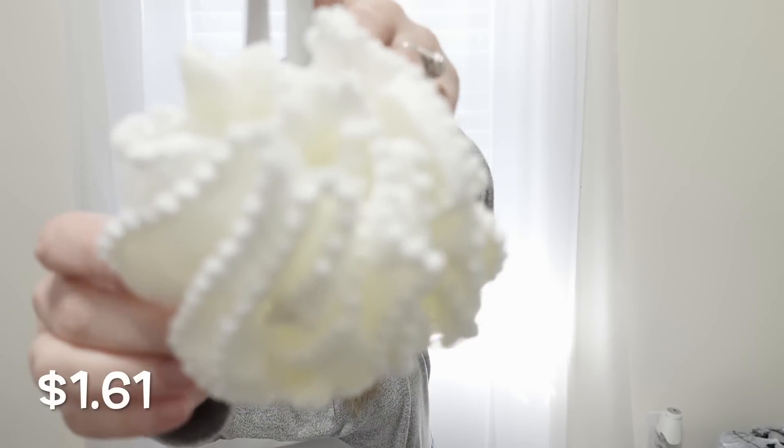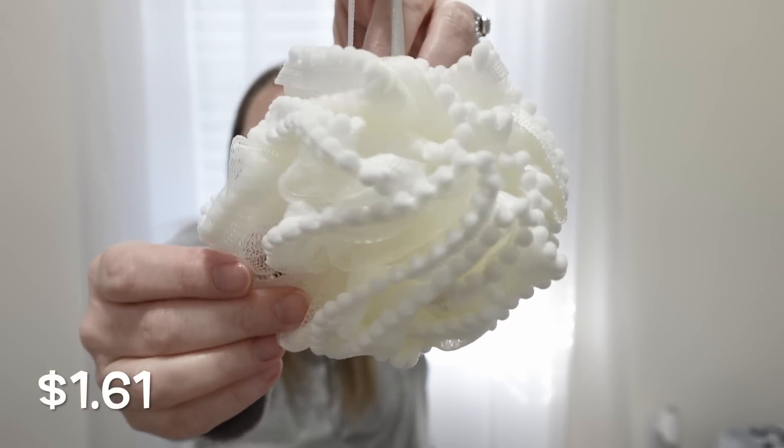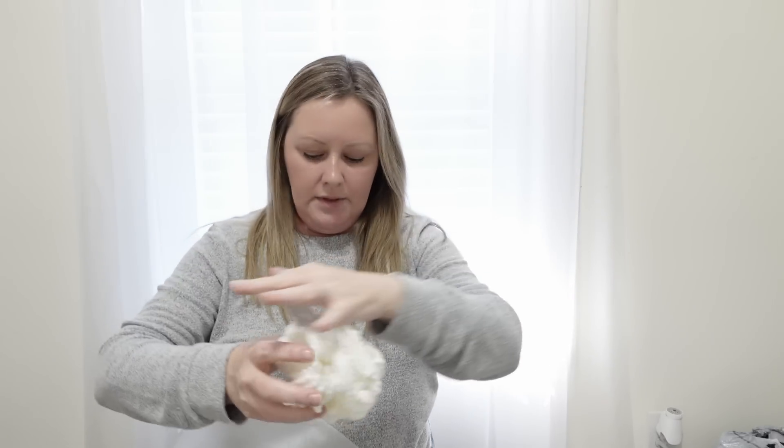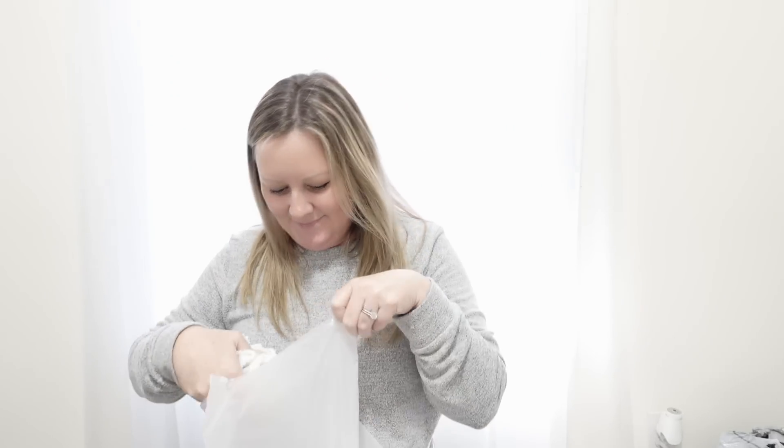If you're a loofah girl, you're going to love this one. When I saw it online I thought it was the prettiest thing ever. I know some people say they harbor germs, but these things are so inexpensive you could get a new one every week if you wanted to. Look how stinking cute this one is — it's got the little balls on the side of it. They come in different colors but I love this white one.